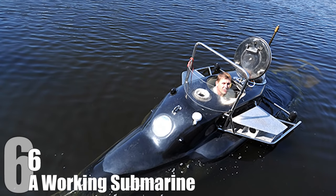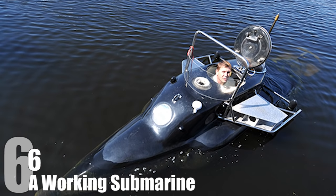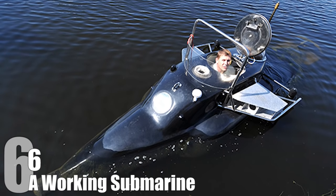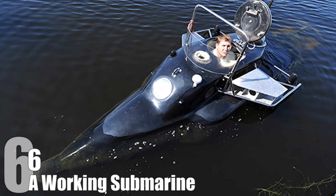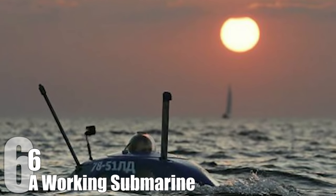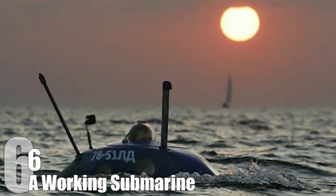His homemade submersible craft took three years to complete, while Mikhail overcame a few minor drawbacks, like the time the sub's prototype sunk like a stone in a nearby river. The finished product was a 16-foot-long fiberglass torpedo that can dive 30 meters down and travel 100 miles in one day — something Pukhov has actually tested out, making many trips in his sub between Helsinki and St. Petersburg along the coast of the Gulf of Finland.